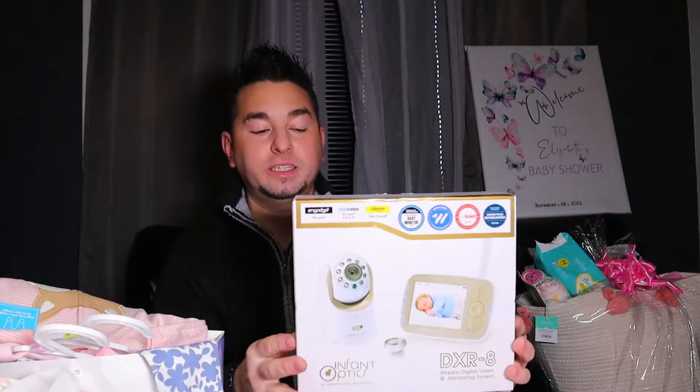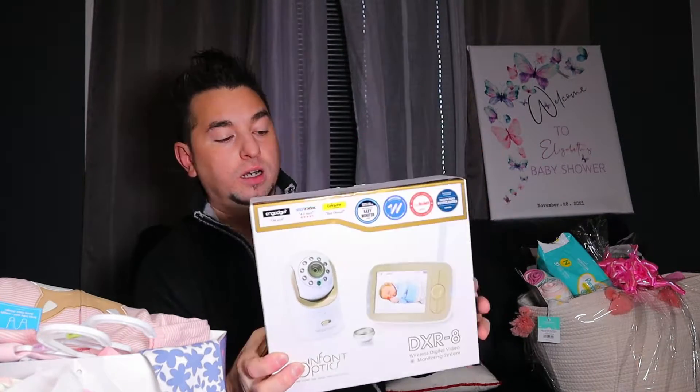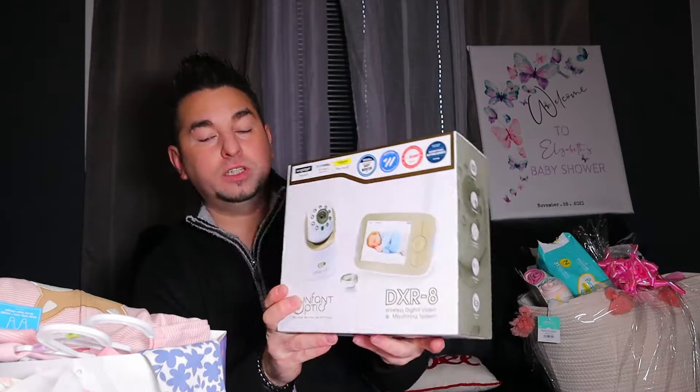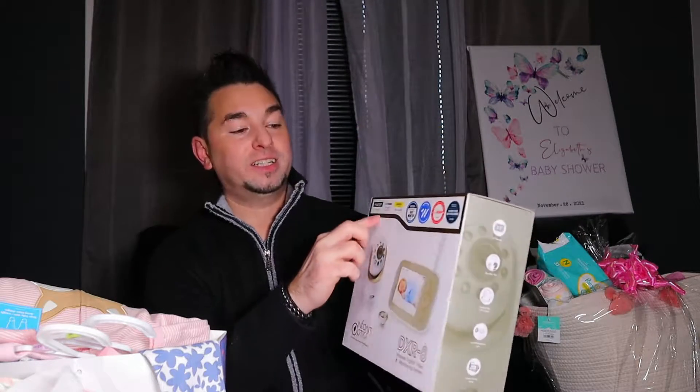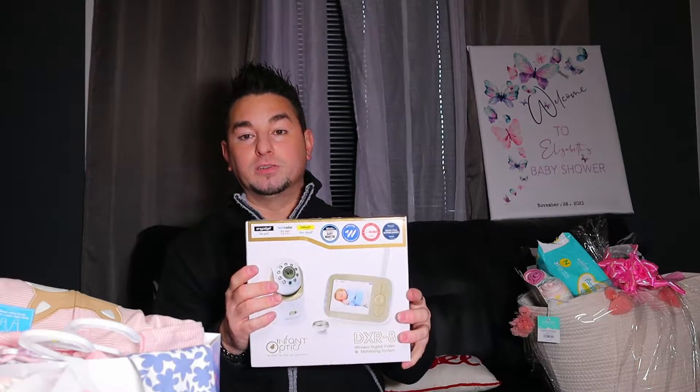I'm going to start off with the first thing we got. We ended up getting this camera system for the baby's room from my wife's work. I've never heard of this brand before, but I'm pretty sure this is going to be more than enough considering all the certifications it has. I was actually going to put one of my own cameras in the room.